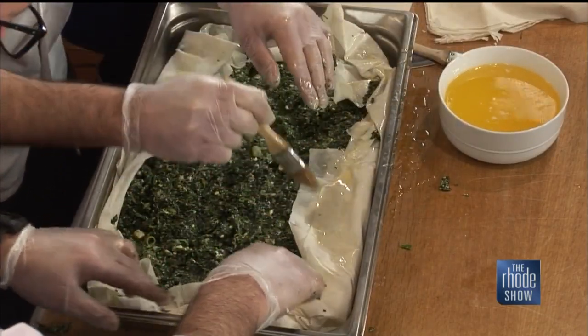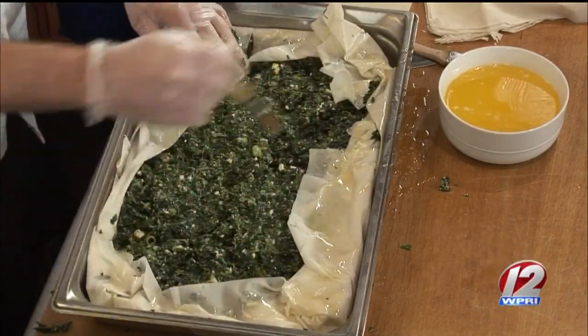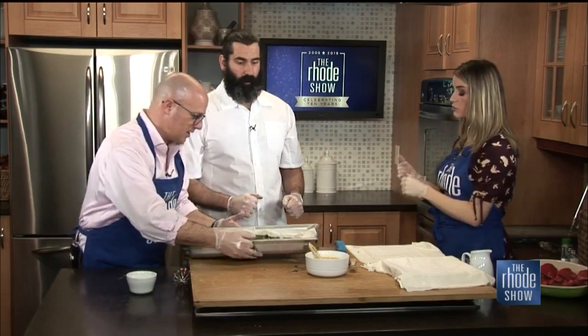Where is the restaurant, Pete? It's 515 Kingston Road in Wakefield. It used to be the old Cello's, Rhodey Joe's. Spoken like a true Rhode Islander — 'used to be this.' We would layer this up with more layers, but we want to make sure we have time to see the finished product.